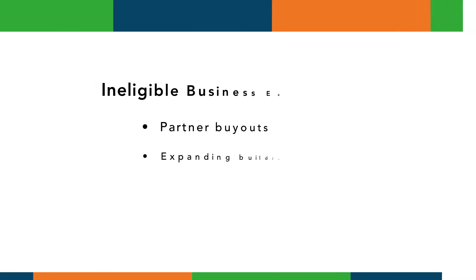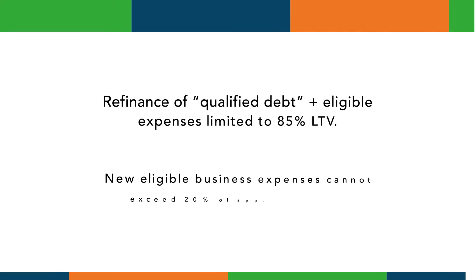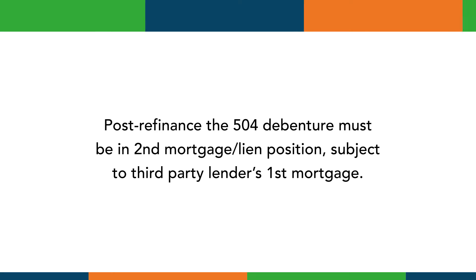Ineligible business expenses for cash out include buying out a partner, paying off existing loans that are not a line of credit or credit card, expanding the footprint of a building, purchasing additional fixed assets, or business acquisition. The refinance of the qualified debt plus eligible business expenses cannot exceed 85 percent loan-to-value based on a current appraisal. In addition, the eligible business expense or cash-out portion cannot exceed 20 percent of the appraised value. Post-refinance, the 504 debenture must be in a second mortgage lien position behind only the third-party lender's first position loan.